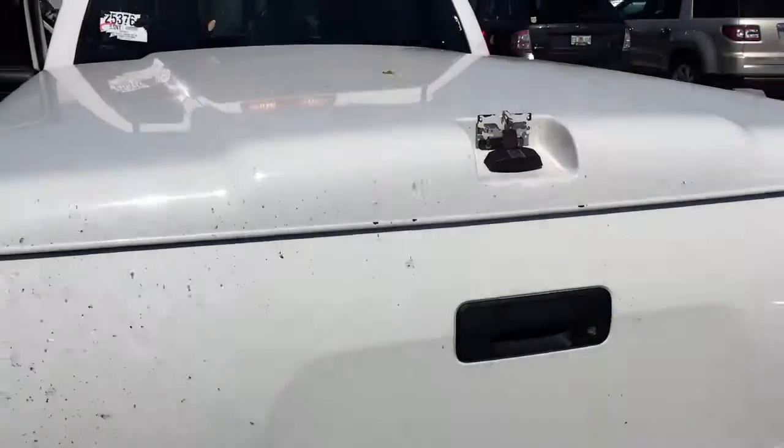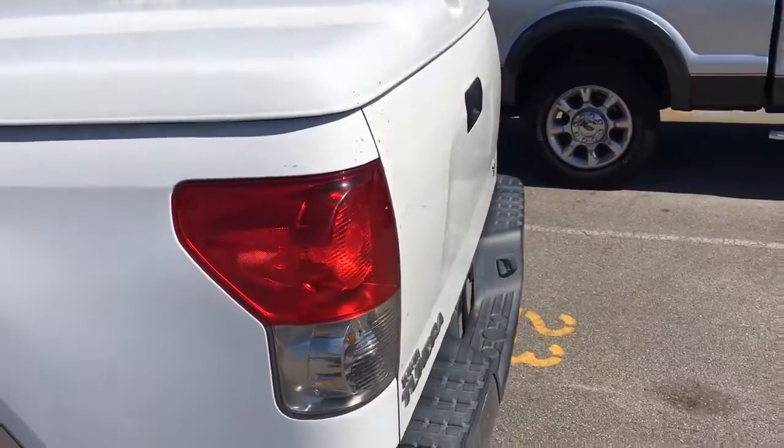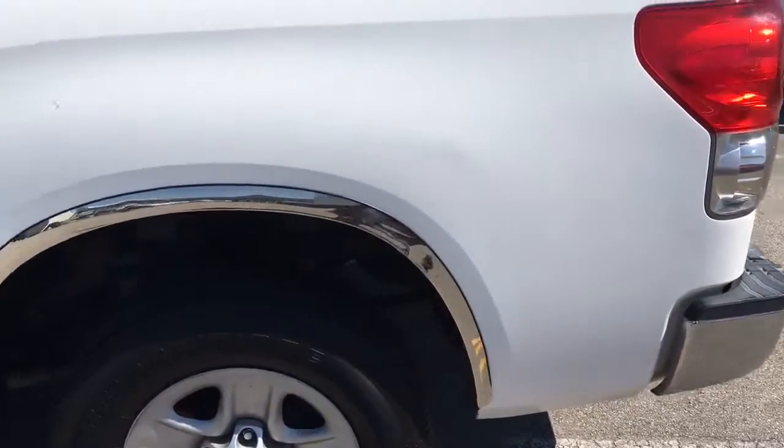Spray-in bed liner, one-piece tonneau cover. That's a little dirty but it just got here.